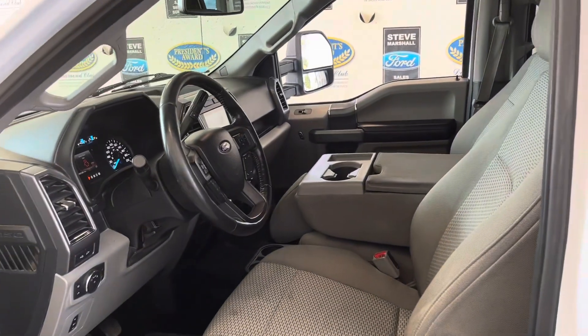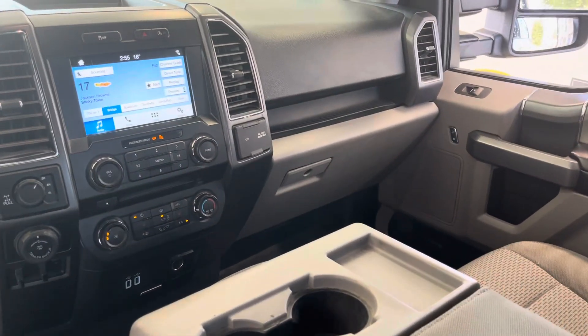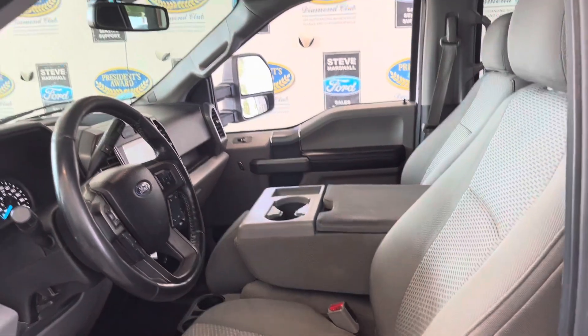Have a look inside — it's a 302A spec, so it's a high-end XLT: power seats, heated seats, backup camera, touchscreen, auto stop-start, and a nice spec opening rear window. That center console will lift up into a center seat.